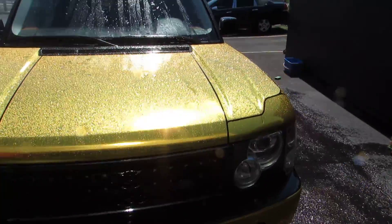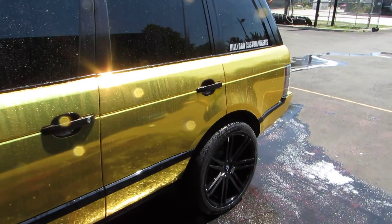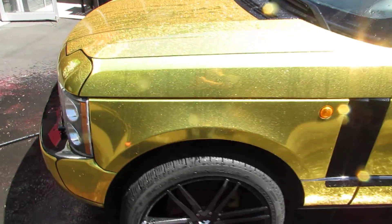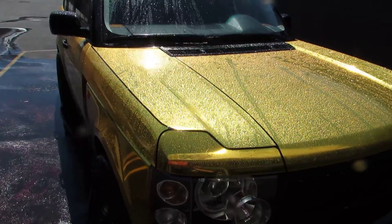This is the one and only Range Rover in the world that's wrapped in gold. I want you guys to watch this video and feel free to leave any remarks in the comments. This is Amar Syrah from Rim Lions — thanks!